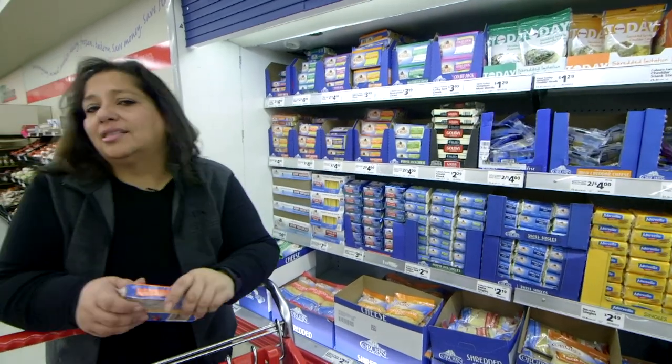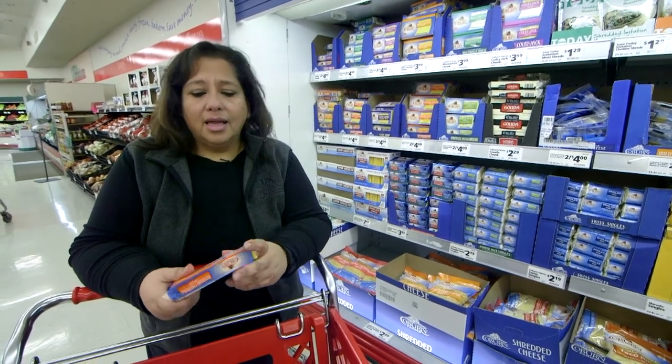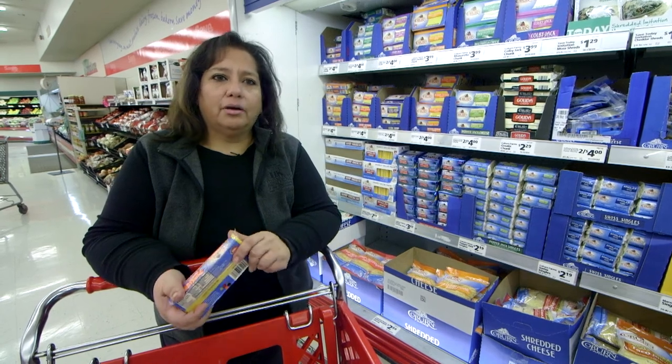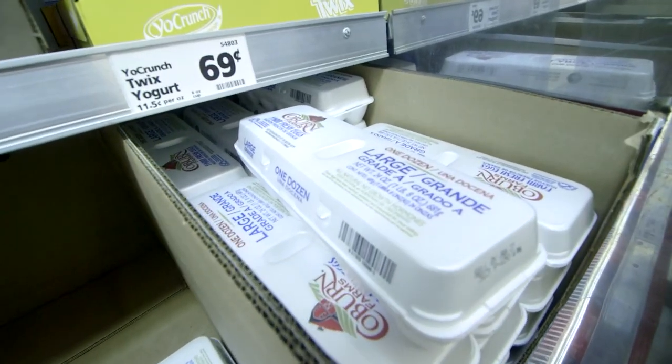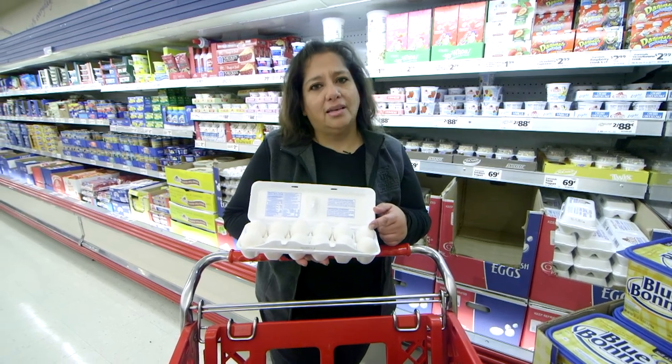Buy whole cheese instead of shredded or sliced cheese — it usually costs less per pound. Plus, when you shred it as you need it, it usually melts faster and tastes better. Buy eggs: they're inexpensive, high in protein, and can be made quickly into satisfying meals.